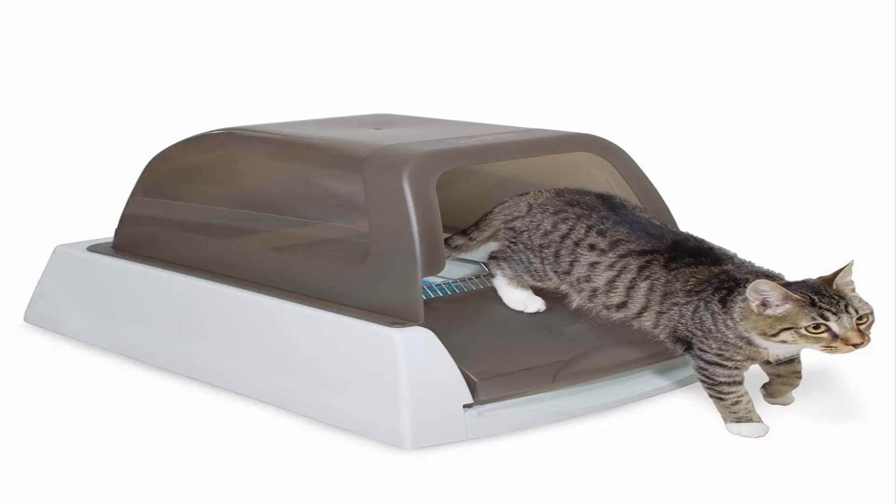Experience: PetSafe brand has been an industry-leading U.S. manufacturer of pet behavior, containment and lifestyle products since 1991, helping millions of people and pets each year.